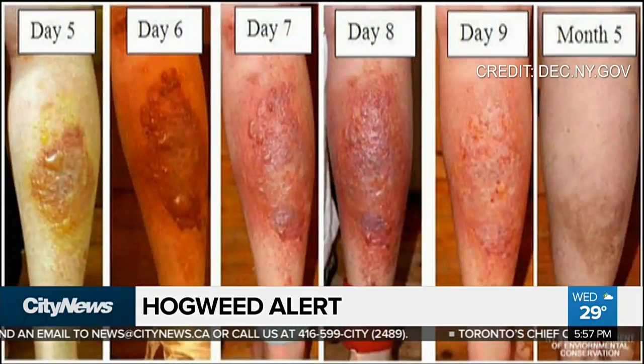Important to know, because giant hogweed can cause serious burns. It's not the outer surface of the plant that harms you — it's actually the sap that's inside of it, whether it's on a leaf, on a stem, anything like that. If you go up and break that stem and the sap gets on your skin, it actually removes your UV protection.